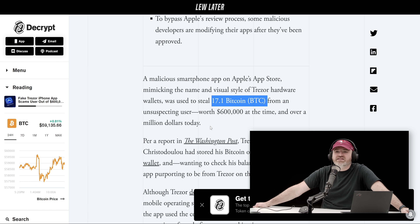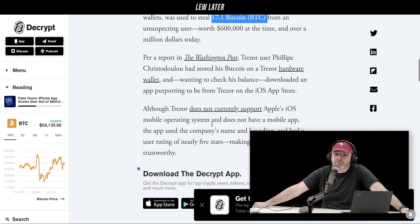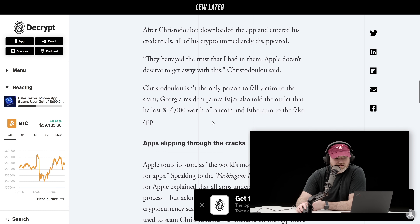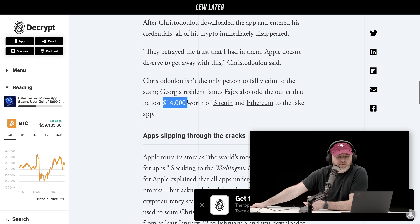This is one person out of 1,000 downloads — that is some big-time, scary, nasty stuff. There's another report where another person on record said he lost about $14,000.